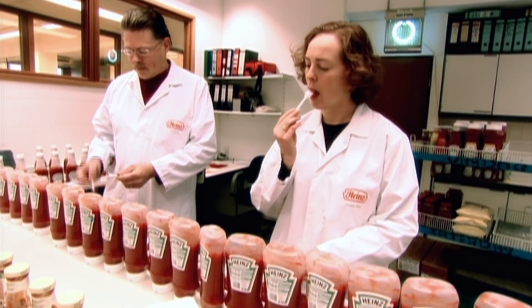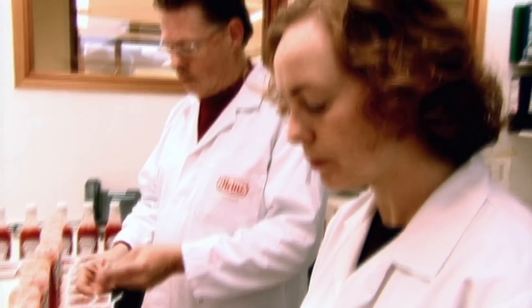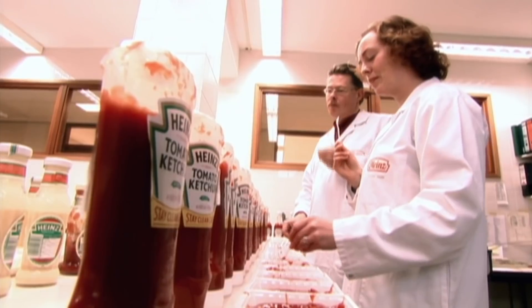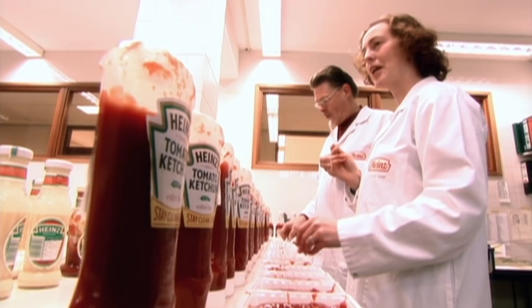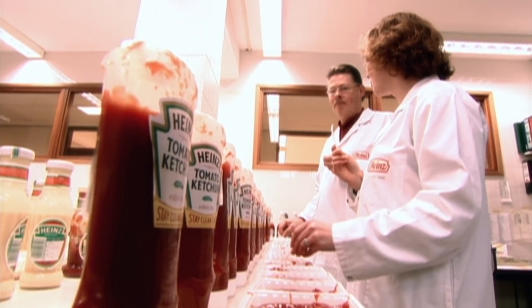At 9 o'clock every morning, a sample from each batch produced the previous day is tasted by the Heinz taste specialists. When you come in first thing in the morning and you taste ketchup before you have a cup of coffee, people think it's very, very strange, but we're used to it.